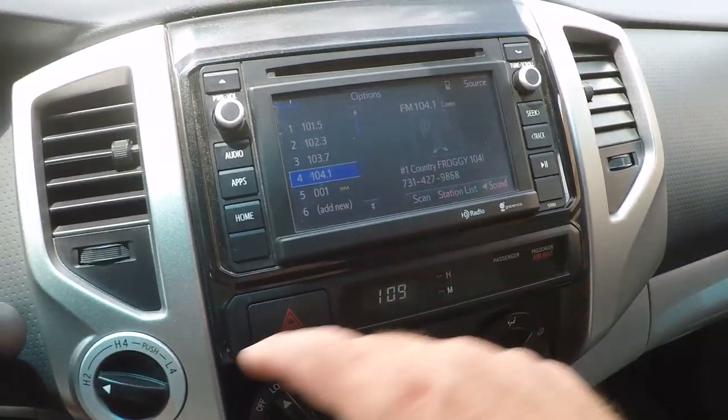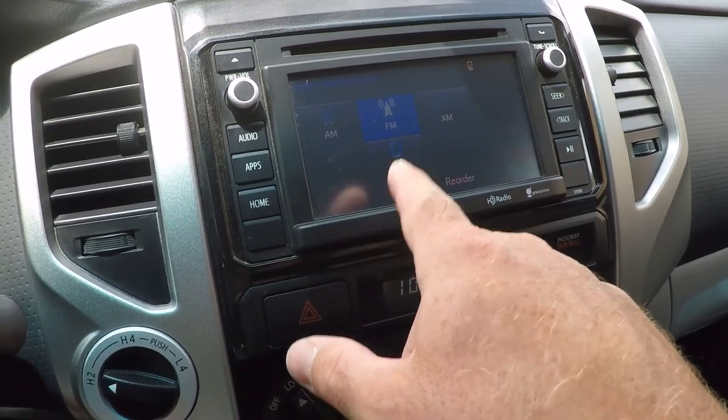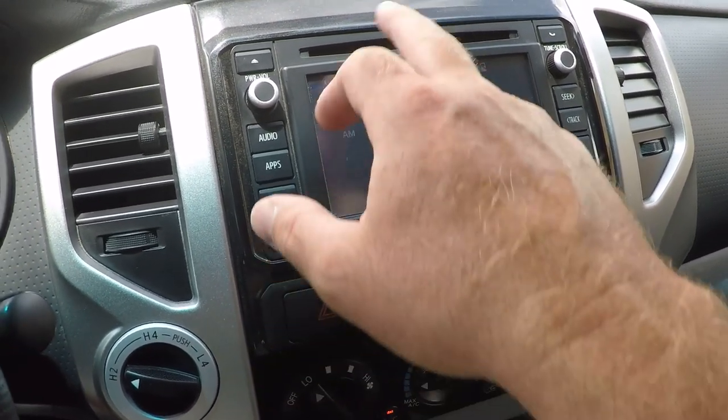You've got a touch screen with audio — AM, FM, XM, Bluetooth streaming, and a CD player.